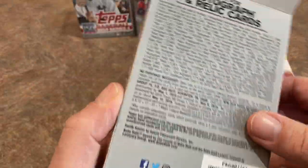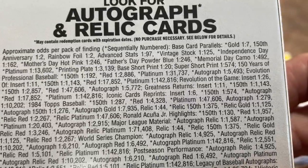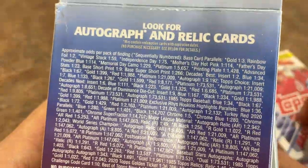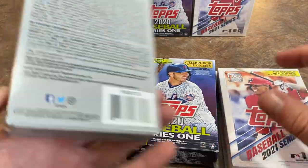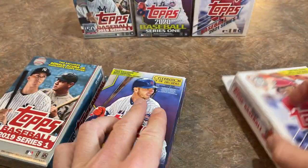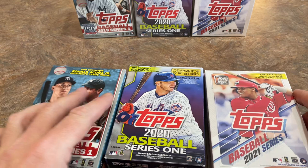We've got 2019 featuring Aaron Judge and Babe Ruth on the back. Back then it was one in every seven had a gold card. In 2020, it was one in every three. And in 2021, it's one in every six. Some folks have run numbers on all the relics and it seems like there's a larger production of 2021 Topps. Feel free to pause the odds and figure things out for yourself.